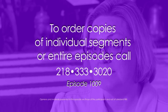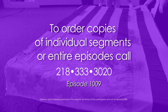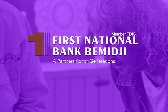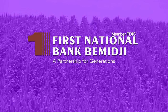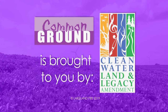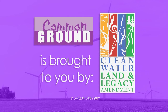To order episodes or segments of Common Ground, call 218-333-3020. Production funding of Common Ground was made possible in part by First National Bank Bemidji, continuing their second century of service to the community, a partnership for generations, member FDIC. Common Ground is brought to you by the Minnesota Arts and Cultural Heritage Fund, with money from the vote of the people, November 4th, 2008.